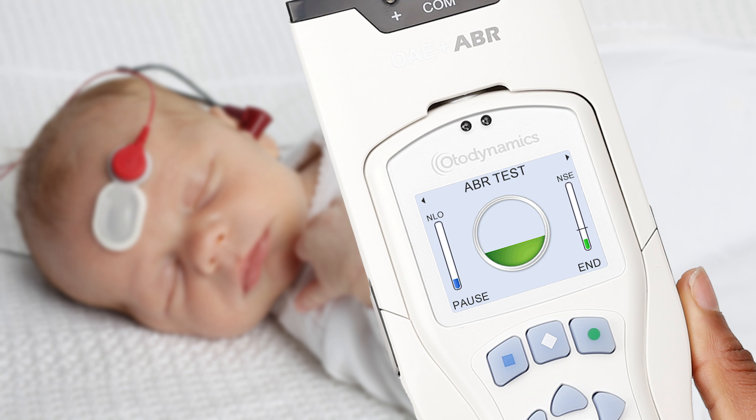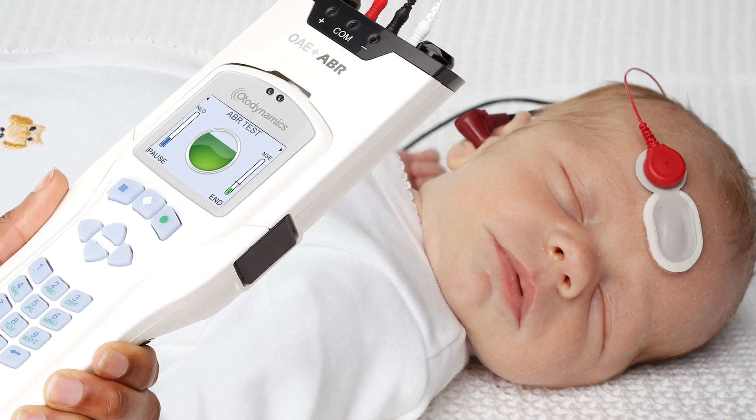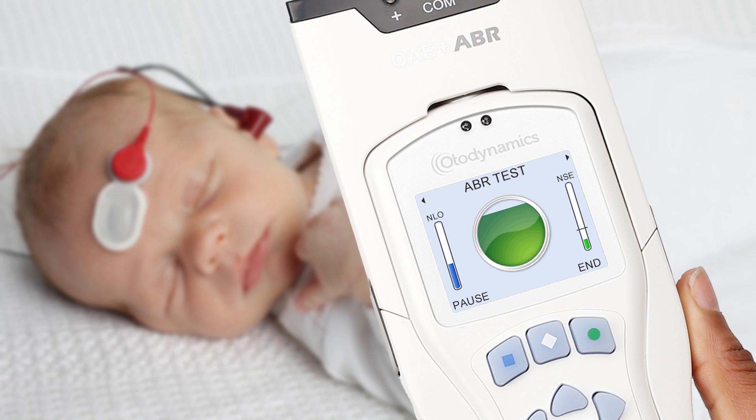OtoPort's rich data and open decision process gives you confidence in its measurements. The unique combination of FSP and template analysis securely identifies genuine ABRs, providing quick, reliable and trusted results.